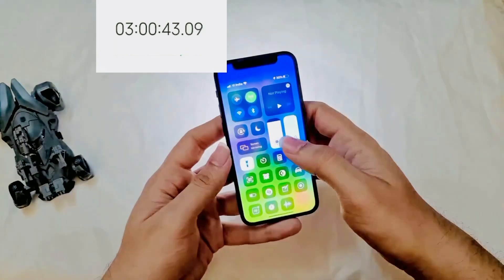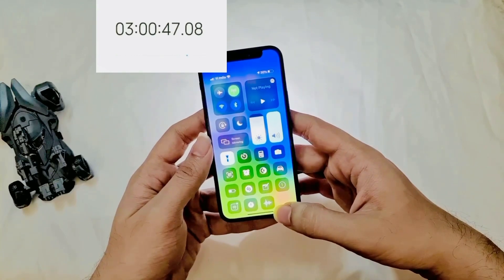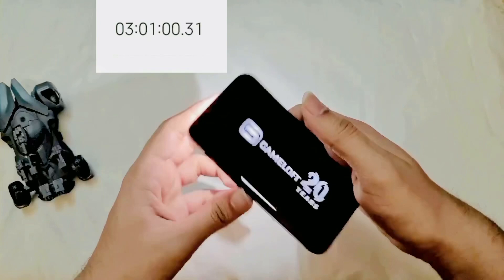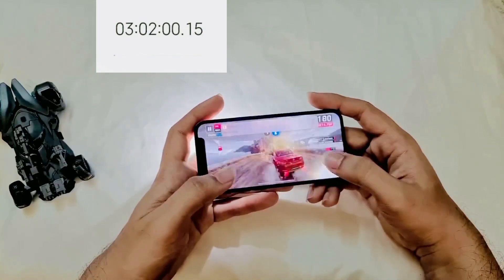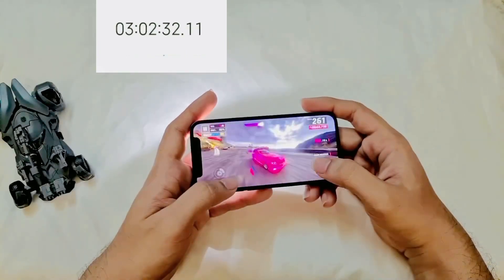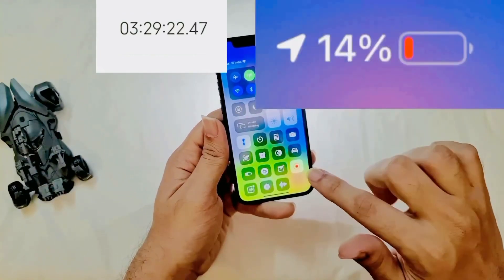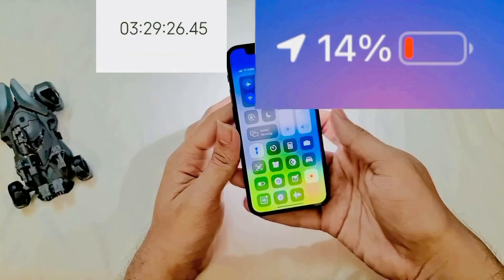I really wanted to kill the battery, so I also turned on the torch, screen recording is on, and I played Asphalt on full volume to really push it. Half an hour later, the battery is at 14%. Note that I did not turn battery saver on.